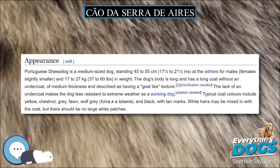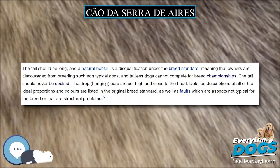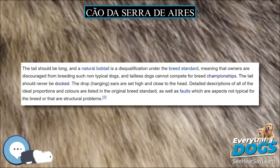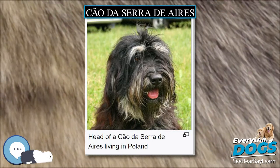No recurring health problems or claims of extraordinary health have been documented for this breed. They are prone to ehrlichiosis transmitted by ticks. Abdominal tumors are to be expected in senior dogs, so regular echograms are advised after the eighth year of life.